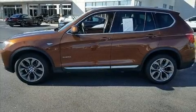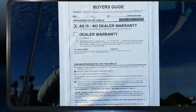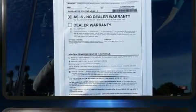Treat yourself to a test drive in the 2017 BMW X3. With just over 10,000 miles on the odometer, this vehicle is constructed with a discerning driver in mind.